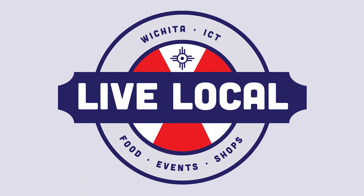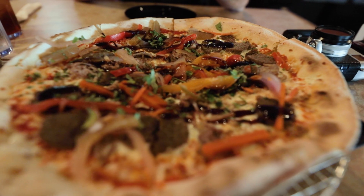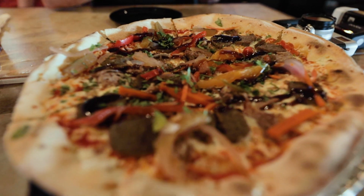Here he is — the best headshot photographer in Wichita, Darren Hackney! We're going to get the monthly special here at Wichita Brewing Company.